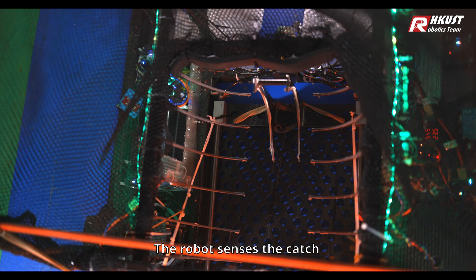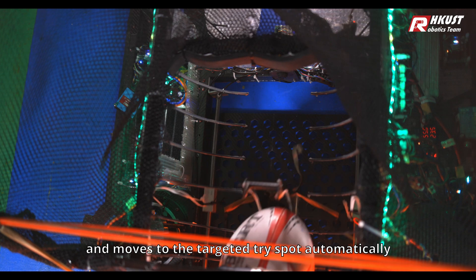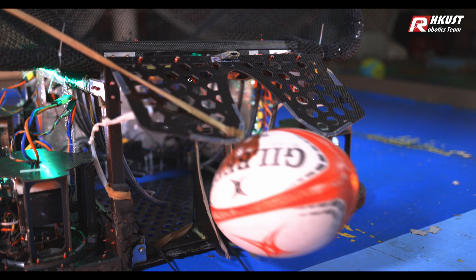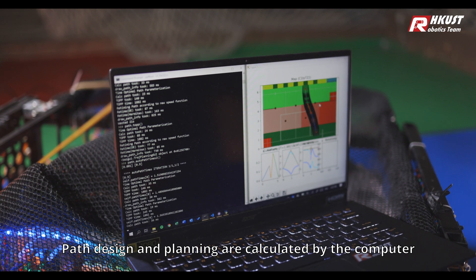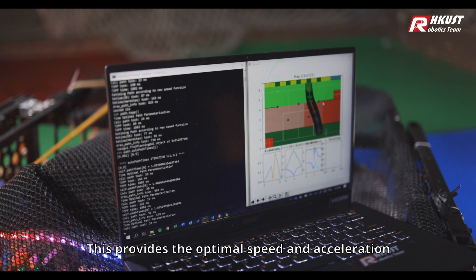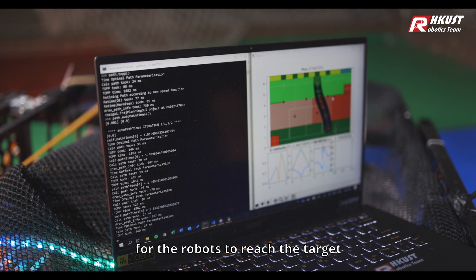The robot senses the catch and moves to the target TRI spot automatically. Path design and planning are calculated by the computer, providing the optimal speed and acceleration for the robots to reach the target.